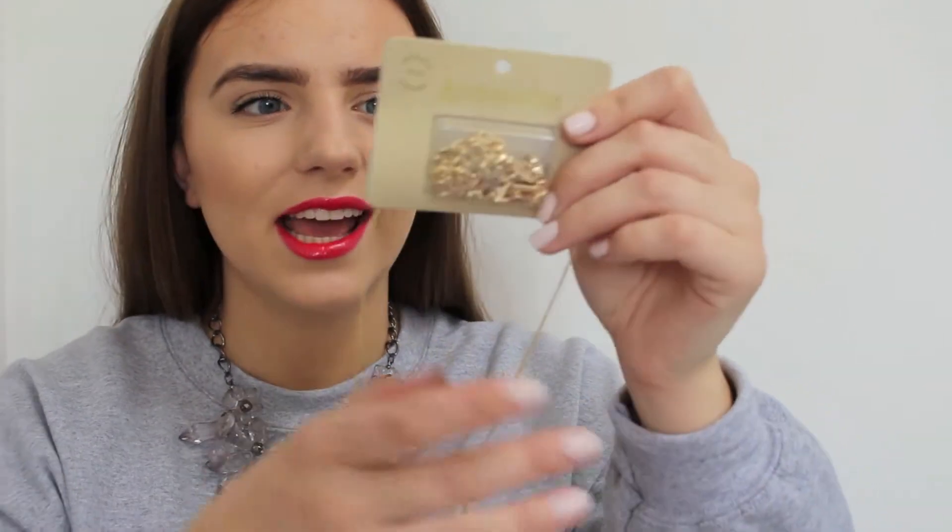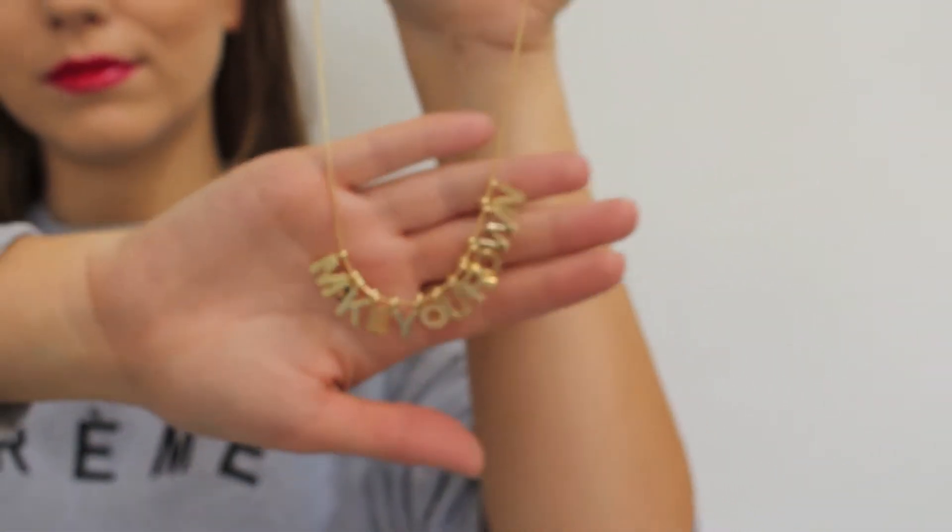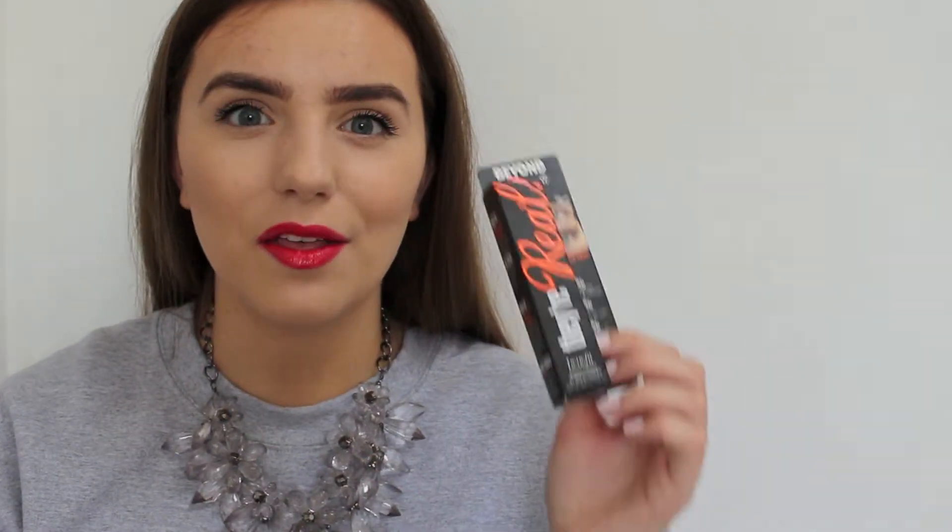Before I move on to the makeup stuff, I got this necklace from Accessorize. I saw my friend wearing it and I absolutely loved it — it's just such a cute necklace. You can kind of spell your name out with it, and I think it would just look so pretty day to day; it just adds a really nice touch to a plain outfit.